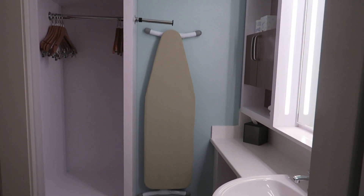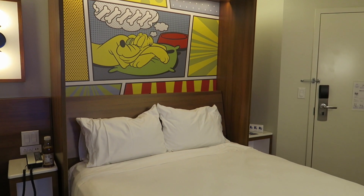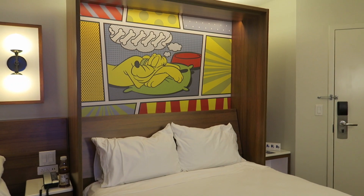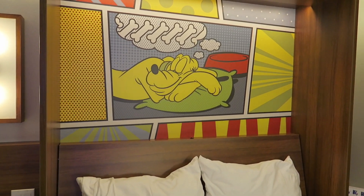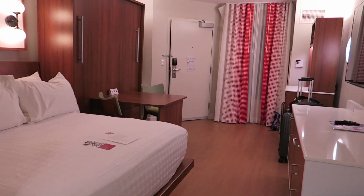Ironing board. And here is the table bed pulled down — very nice, it's a queen size bed. Pluto's sleeping. So, pretty well appointed room.